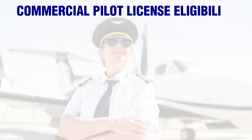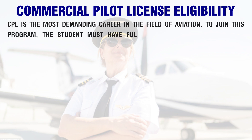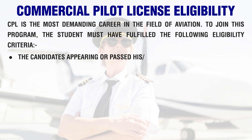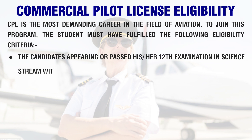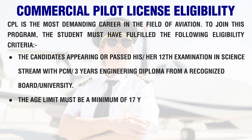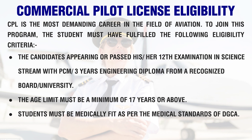CPL is the most demanding career in the field of aviation. To join this program, the student must fulfill the following eligibility criteria: candidates appearing for or having passed 12th in the science stream with PCM, or a 3-year engineering diploma from a recognized board or university. The age limit must be a minimum of 17 years or above, and students must be medically fit as per the medical standards of DGCA.